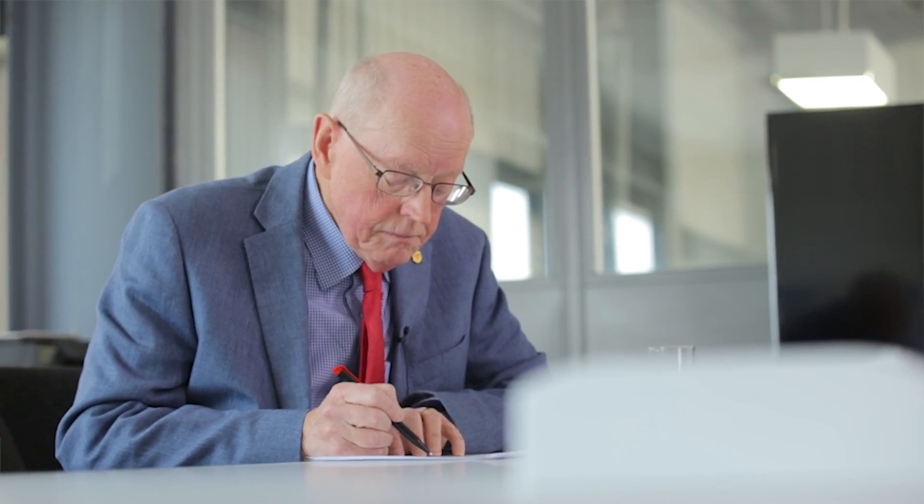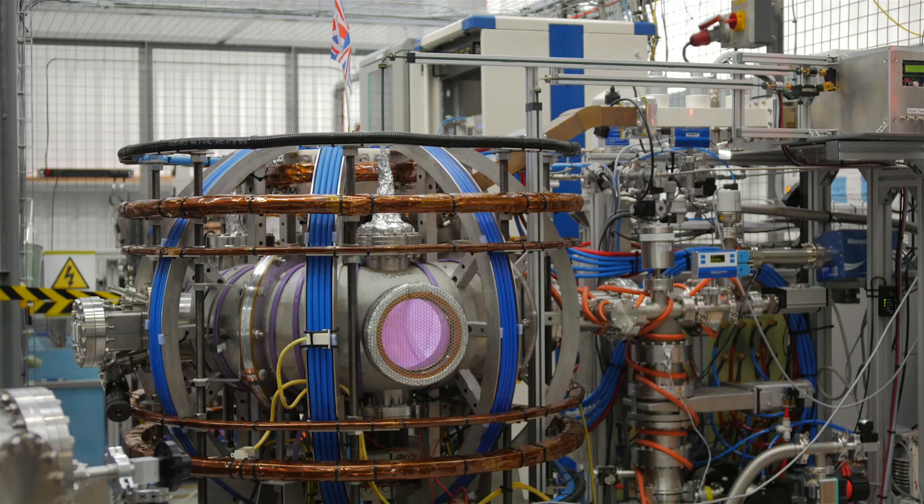My name is Alan Costley. I'm a consultant physicist for Tokamak Energy. Most of my experience is in the area of diagnostics and plasma measurement systems, but in the last few years I've been working on system codes which are used to set the parameters of future fusion pilot plants and reactors.